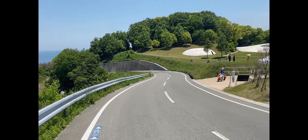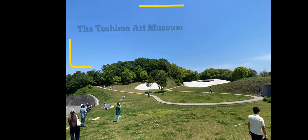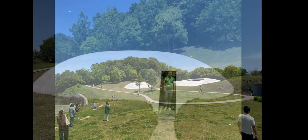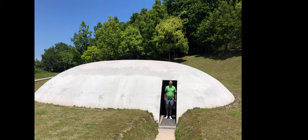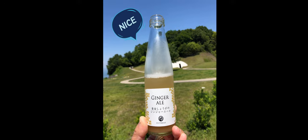And here we are at our first stop for the day — this is the Teshima Art Museum. It's made up of a few giant concrete domes. One of them was a cafe, really nice. We got this great spicy ginger ale there and we got back on the road.